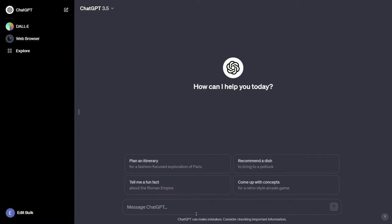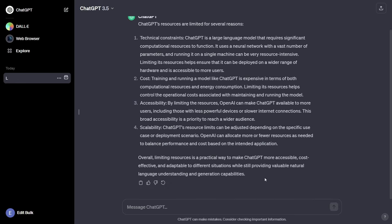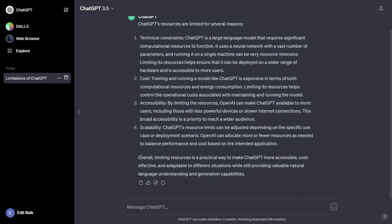Let's start with a prompt in ChatGPT 3.5 for comparison: 'Why are ChatGPT's resources limited?' It responds quite quickly and gives us great information such as technical constraints, cost, accessibility, and scalability, then provides a synopsis at the end summarizing the four points it returned.